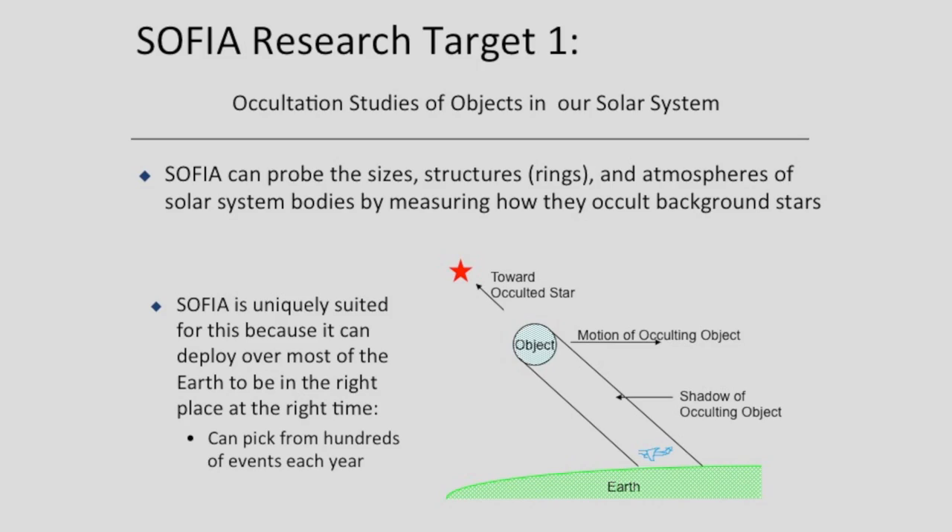When something like a planet passes into the field of view, we can see the difference between background and foreground images. We can use the entire universe relative to Earth as a background for studying the occultation of background stars. SOFIA can fly anywhere in the world at any time to point its telescope in any direction. If a comet is only visible from the southern hemisphere, we can fly there. If there's a weather system, the stratosphere is above the weather.